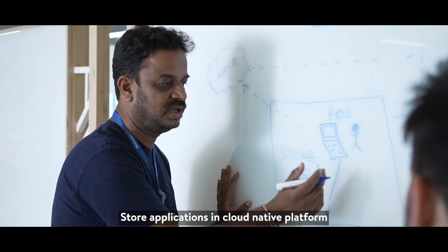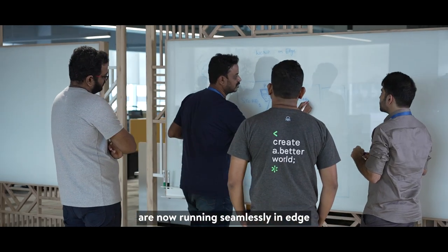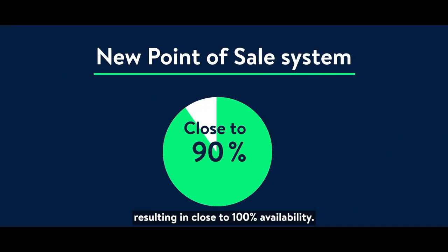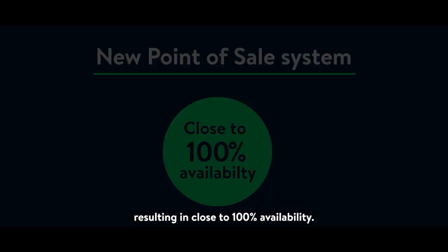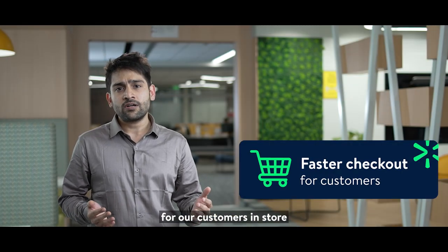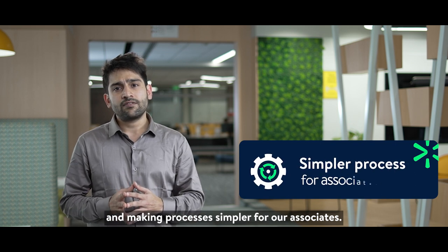Store applications in the cloud native platform are now running seamlessly at the edge with a backup failover to the cloud, resulting in close to 100% availability. This has resulted in minimizing checkout time for our customers in store and making processes simpler for our associates.